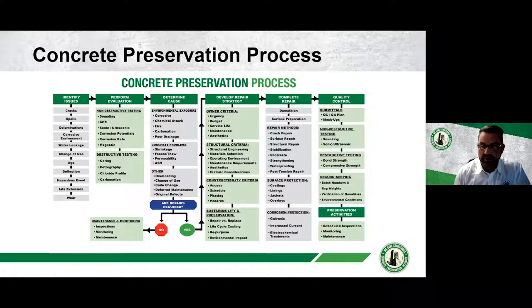Here's a model we use at Vector to ensure repairs are done properly. It starts with identifying issues — cracks, spalls, delaminations, deflection — which may prompt an evaluation. You can bring in an engineer or contractor for non-destructive testing or core sampling to determine the root cause. This helps you decide whether to monitor, maintain, or proceed into the concrete repair process: developing a repair strategy, completing the repair, and quality control.